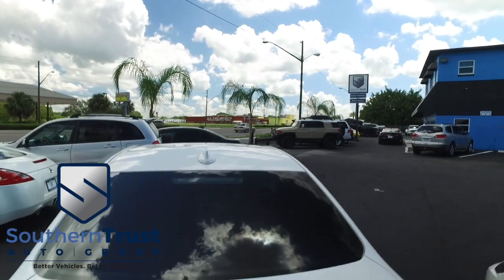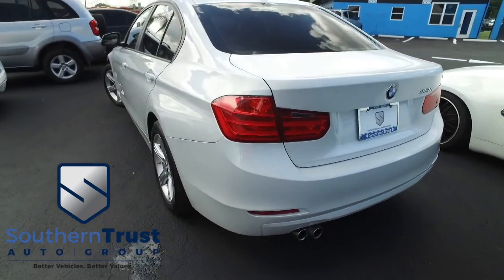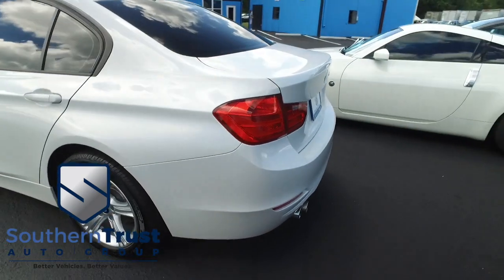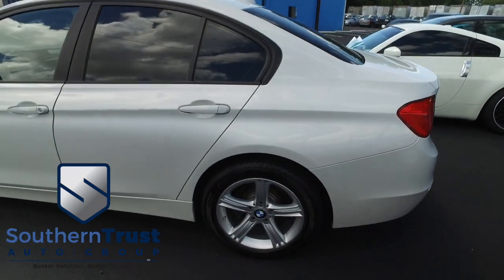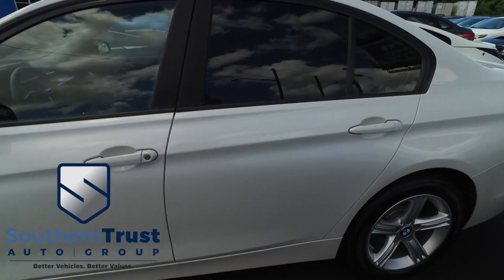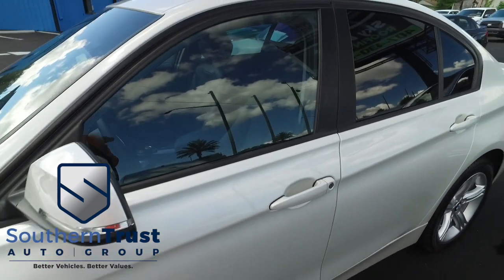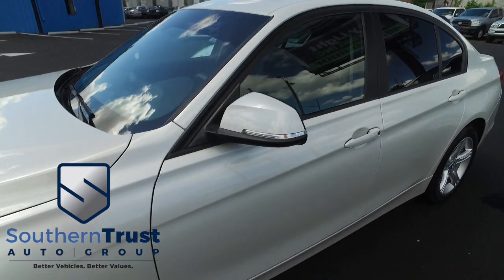Today, Southern Trust proudly presents this beautiful 2014 BMW 328i four-door sedan — looking clean, looking lean, looking mean — with that amazing L4 2.0 liter 16-valve smooth-ride, horsepower-pumping muscle: 22 miles per gallon in the city, 34 on the highway, putting money back in your pocket at the pump.